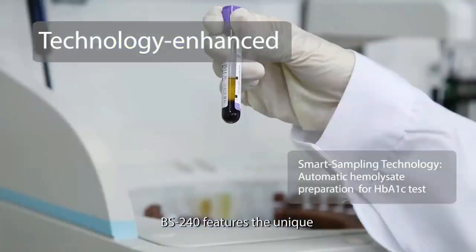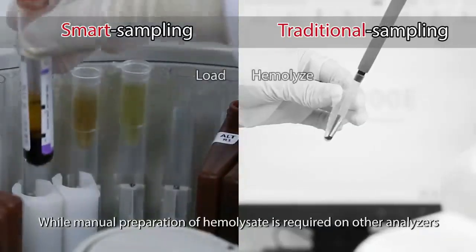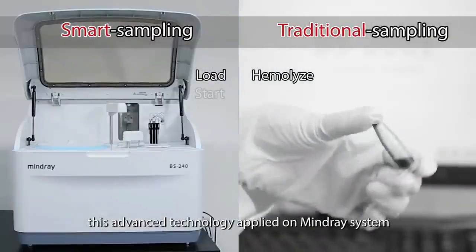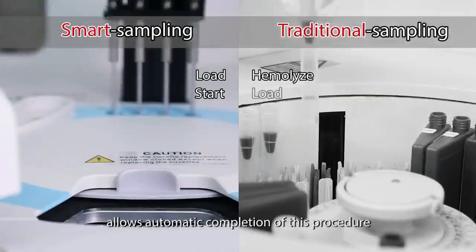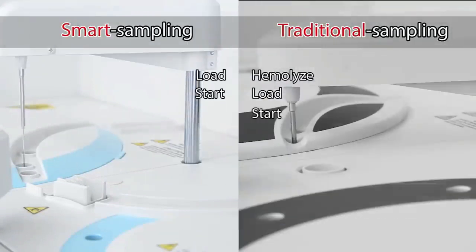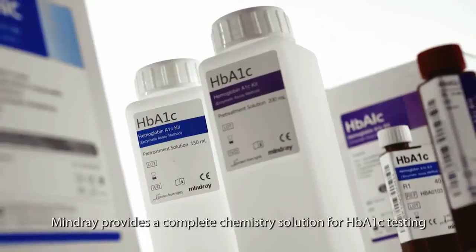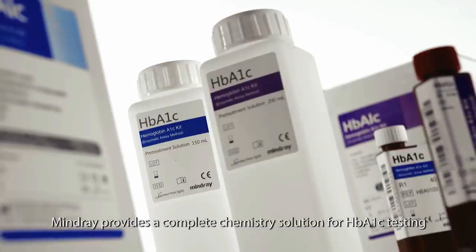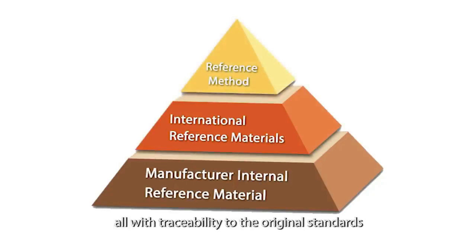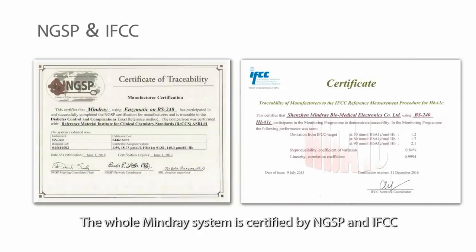BS240 features the unique smart sampling technology for HbA1c testing. While manual preparation of hemolysate is required on other analyzers, this advanced technology applied on the Mindray system allows automatic completion of this procedure, which you'll find no other same-throughput models ever doing. Mindray provides a complete chemistry solution for HbA1c testing, all with traceability to original standards. The whole Mindray system is certified by NGSP and IFCC.